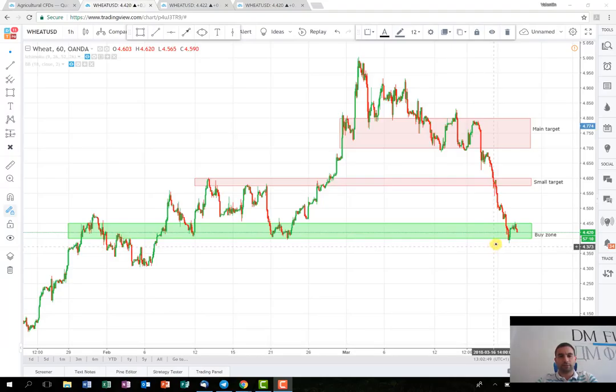About the stop — it again depends on which strategy you're going to apply. If it's with the smaller target and a smaller stop, you should put your stop somewhere just under this support level. If you decide to follow the main strategy with the main target, maybe a good level for your stop is around 4.30, something like this around this level here. Hopefully this time the trade is going to perform well again and you'll be able to close a very nice and quick profit.